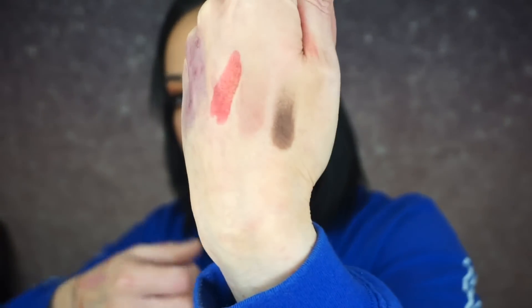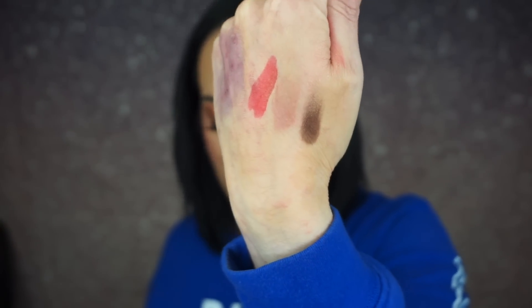Let me swatch the brown as well. Those are nice — they swatch beautifully. I'm really excited to try this. I can't wait to make an eye look out of it — it's beautiful, super excited.